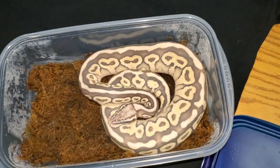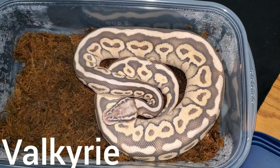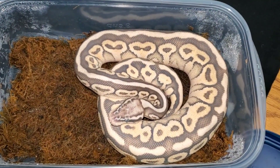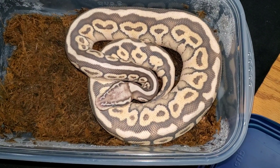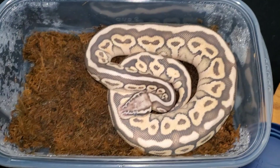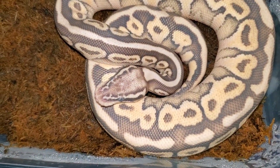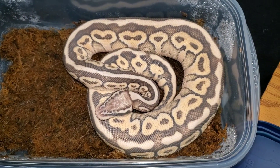All right, this is Valkyrie. She's in shed, so I ain't even gonna bother too much. She's a lesser spot nose — I say pastel, it wasn't sold to me as a pastel, but when you see a better video of her you'll see why I say that. Look at the head stamp though — look at them lightning bolts going down her head. She's pretty dope. I'll show her off properly when she's not in shed.